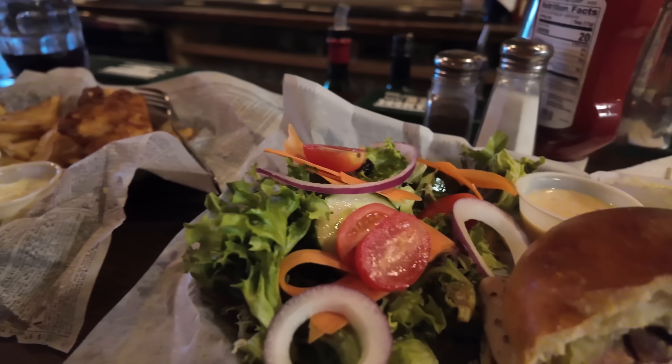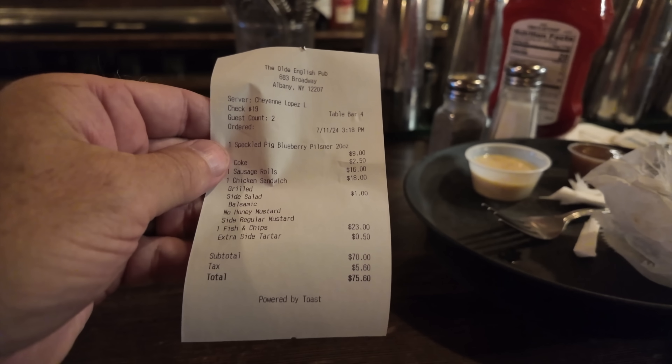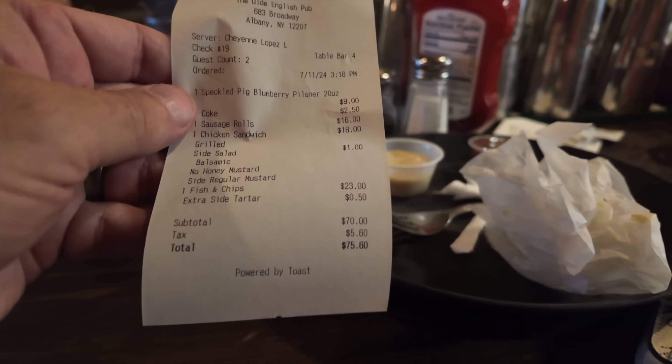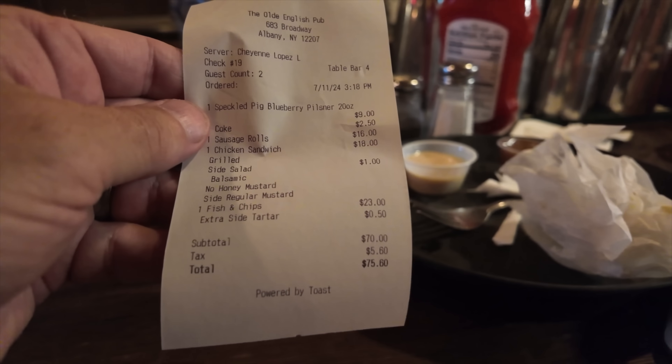You're just going to take the salad back to the room, right? Eat that later? Yes. Here's the tab: $75.60. That's the cheapest we've done in quite a while, isn't it? Yeah, it's very reasonable — under $100. All right, so that's the end of this video. We are heading down to Delaware next, so we will see you there.